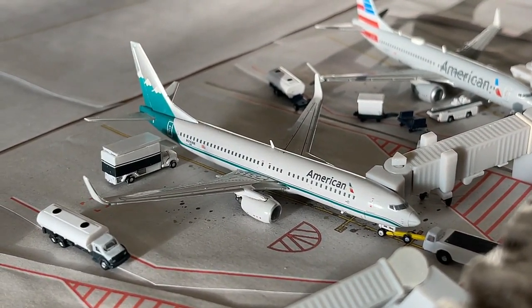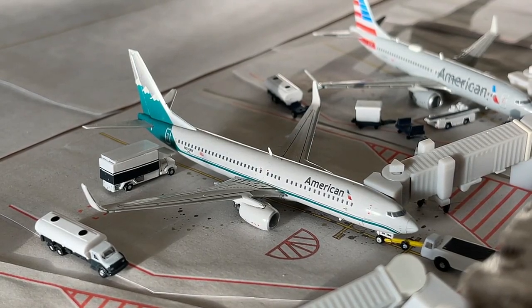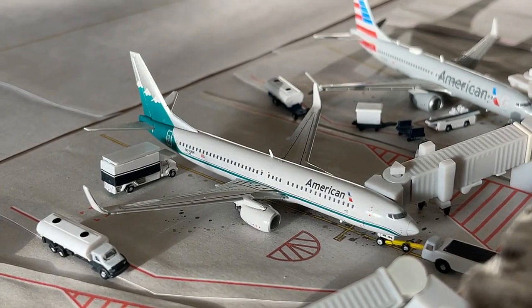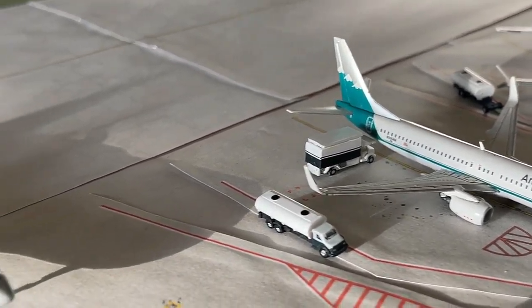Currently loading up at gate six, we have this American Airlines Boeing 737-800 in the Reno Air Heritage paint scheme. He'll be pushing back shortly with non-stop service out to Dallas Fort Worth. This flight is currently around five daily — something absolutely strong — and American going strong in Orange County makes sense as it's a great market.